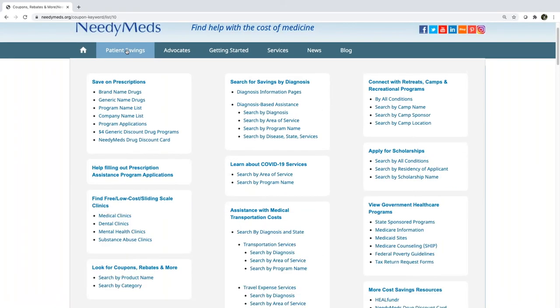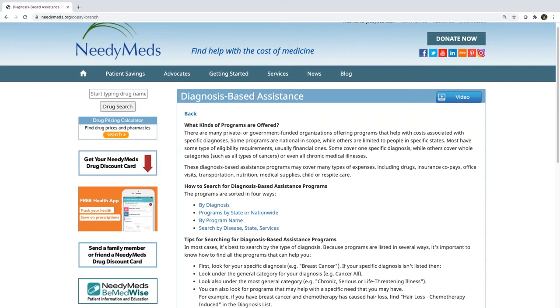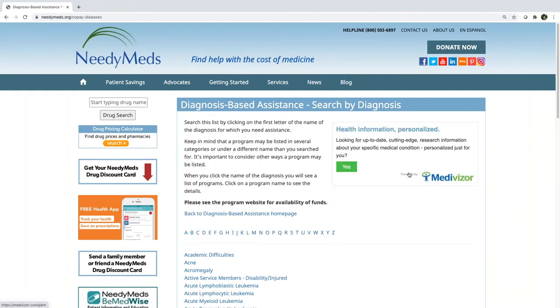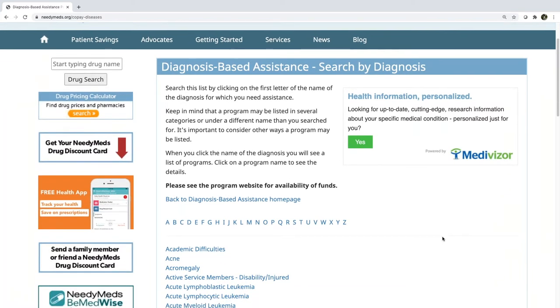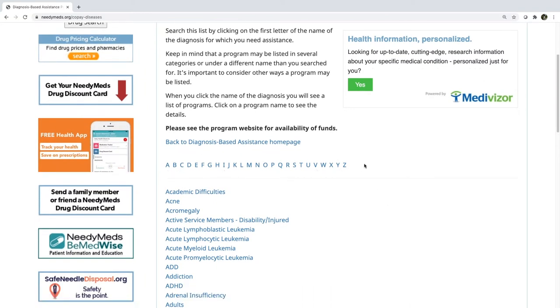Aside from the prescription assistance program, the second greatest source of savings is through a diagnosis-based assistance program. To find those, return to that patient savings tab and click on the diagnosis-based assistance program section. This section is different because for the most part it excludes medicine — what it includes instead are other necessary medical expenses such as medical supplies, medical equipment, or expenses like wigs, house cleaning services, or assistive technology. You can search by program name, geographically, or most commonly by diagnosis. On this page you'll see the A-to-Z index of medical categories.